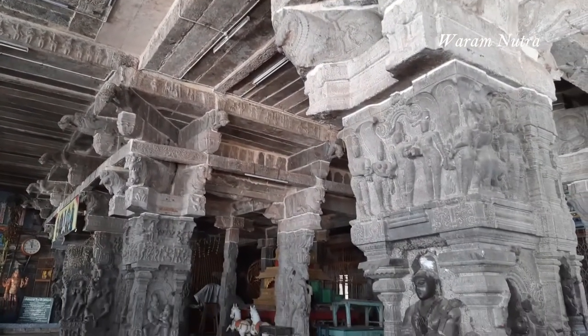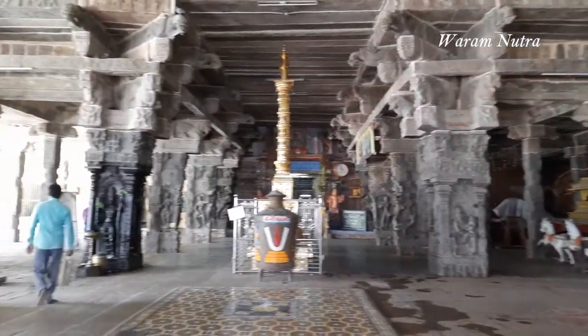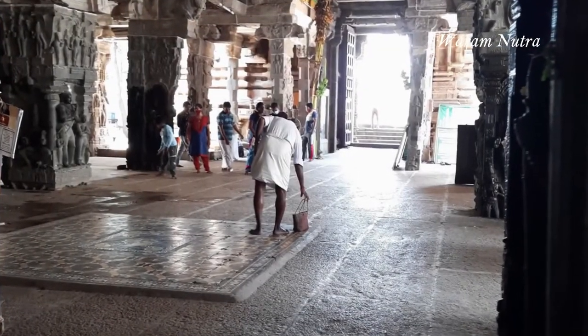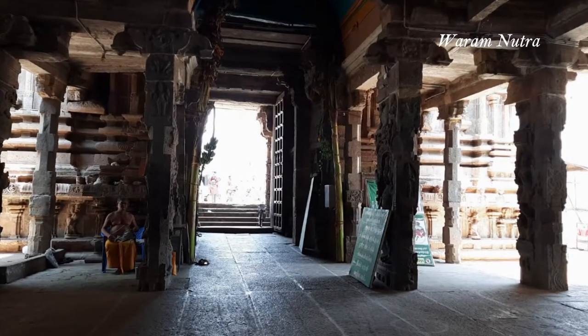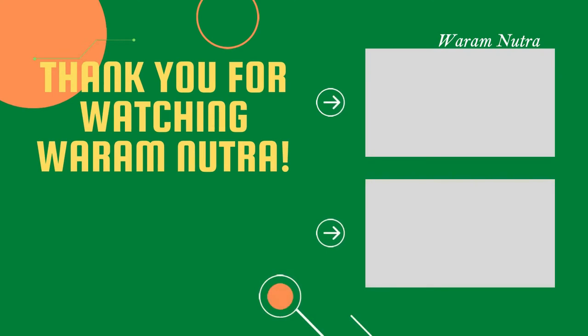Hope you enjoyed this video, and if you could visit Kumbagonam, don't forget to visit this magnificent Ramasamy temple. If you like my videos and would like to see more of creative ideas, travel, and food, do subscribe to my channel and hit the like button. Do share this video with your friends and families. Thanks for watching Varam Neutra.